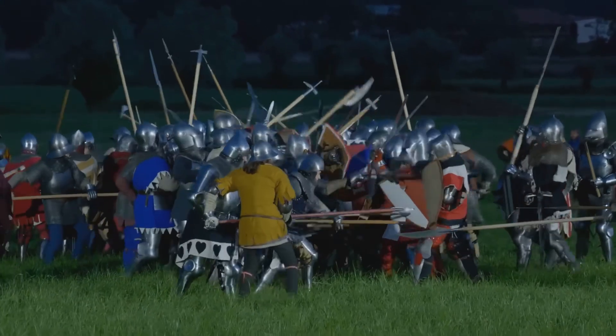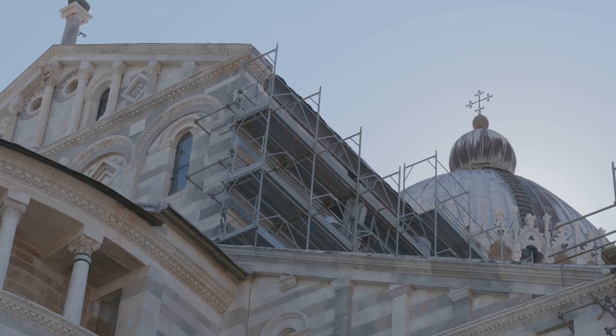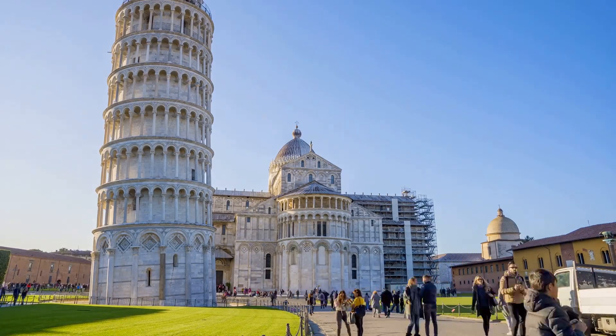Wars and political unrest in the region further delayed the project. It resumed almost a century later, with new builders taking on the challenge. They tried to compensate for the lean by adjusting the construction techniques, making one side taller than the other hoping to correct the tilt. This created a curve in the tower, giving it its distinctive shape.